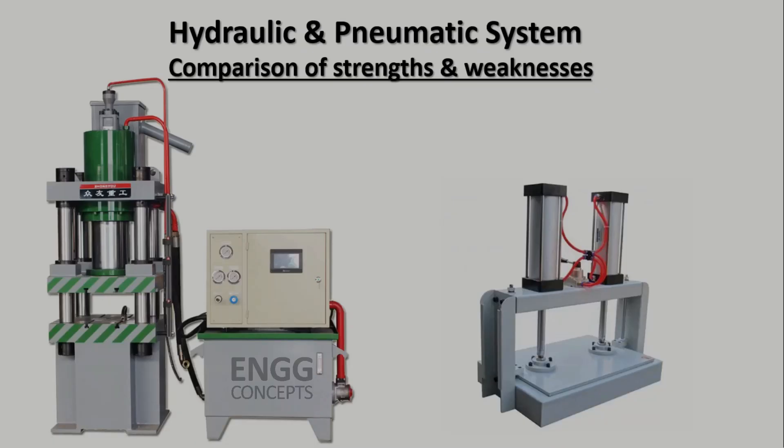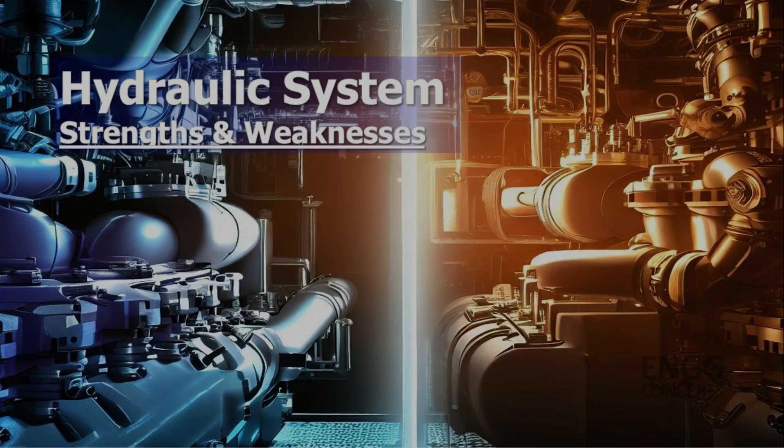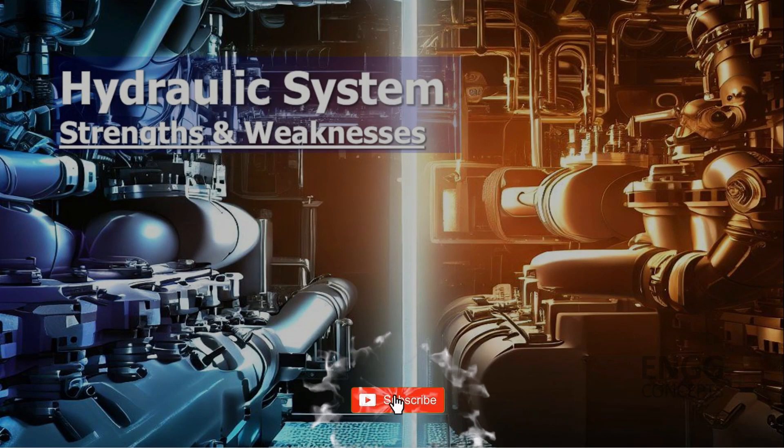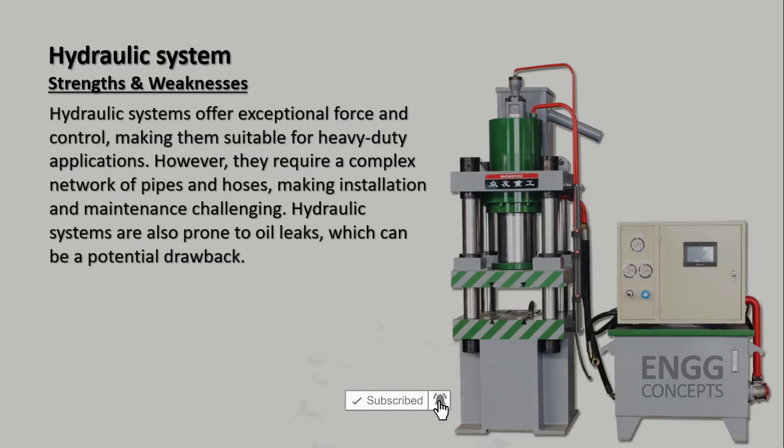Now let's compare the two systems in terms of their strengths and weaknesses. Hydraulic systems offer exceptional force and control, making them suitable for heavy duty applications. However, they require a complex network of pipes and hoses, making installation and maintenance more challenging. Hydraulic systems are also prone to oil leaks, which can be a potential drawback.